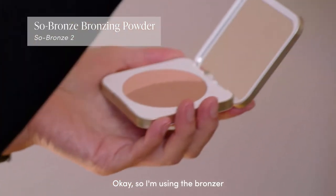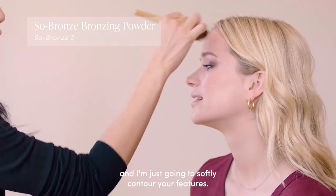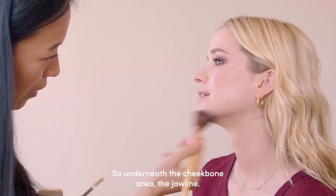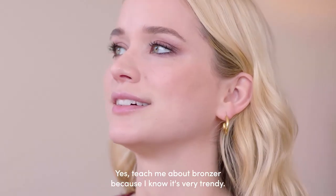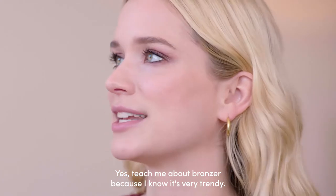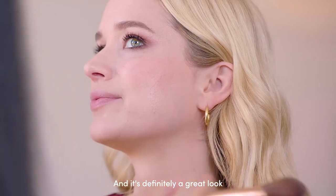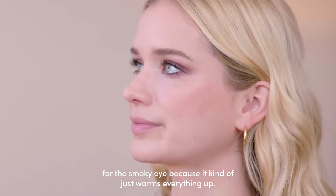I'm using the bronzer and I'm just going to softly contour your features — underneath the cheekbone area, the jawline. Bronzer is very trendy and it's definitely a great look for the smoky eye because it kind of just warms everything up.